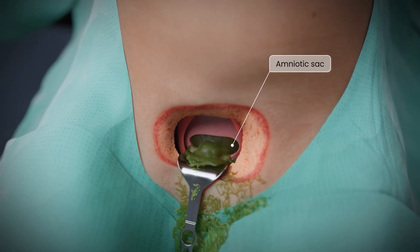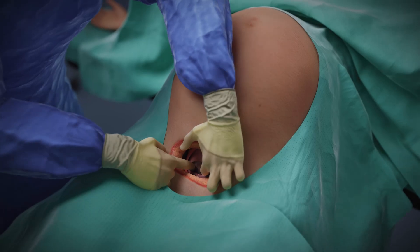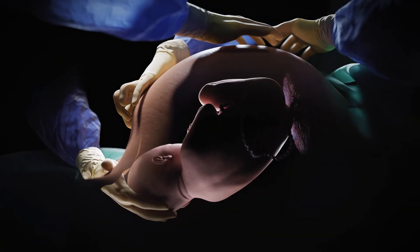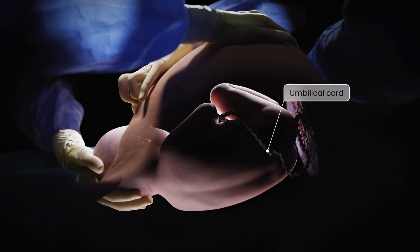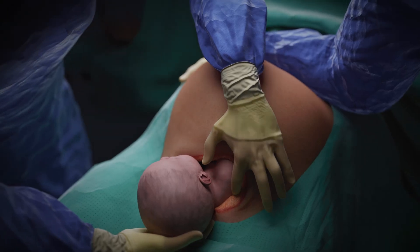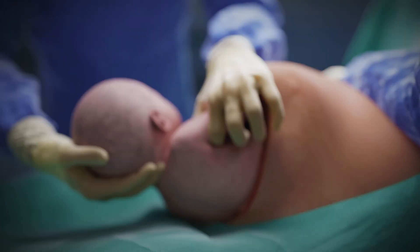The fetus is then delivered. In cephalic presentation, the surgeon places a hand beneath the head and gently elevates it while the assistant applies counterpressure to the fundus. In breech presentation, delivery proceeds by the pelvic pole. Delivery is slow to avoid uterine rupture and fetal cervical injury. The umbilical cord is clamped and cut.